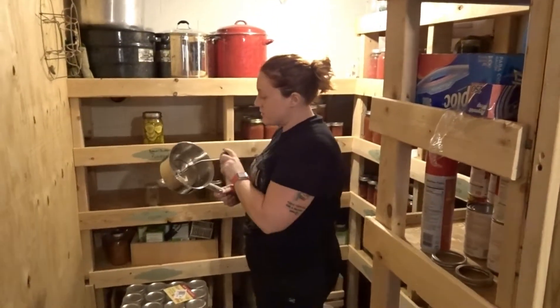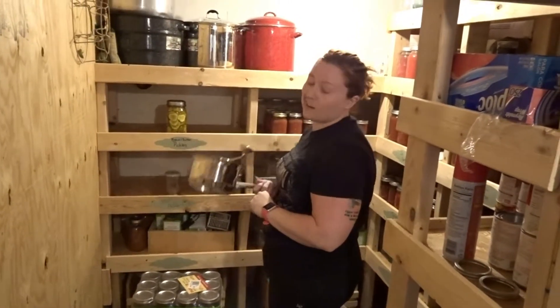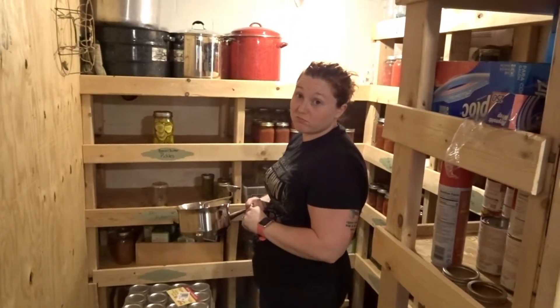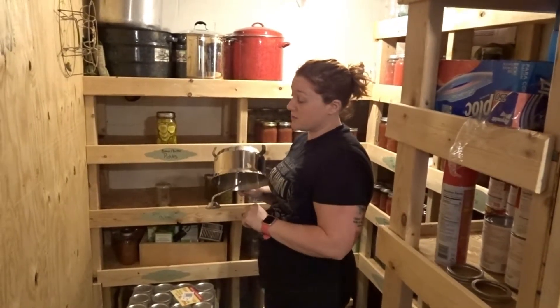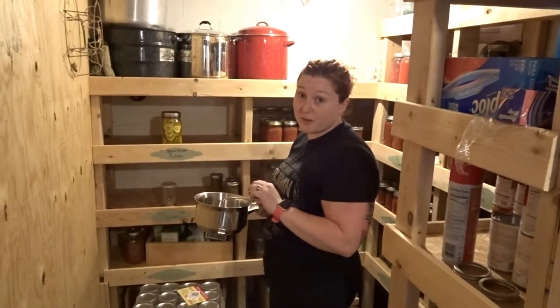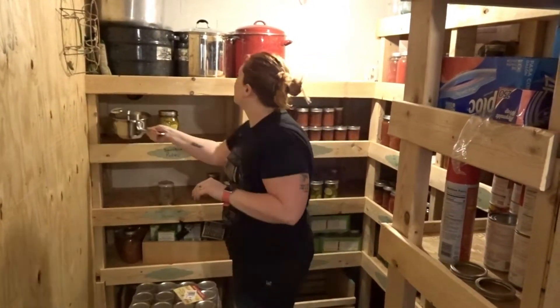We bought this one originally for canning — it kind of works. It's great if you don't want to spend a lot of money, but it really does pay for itself.